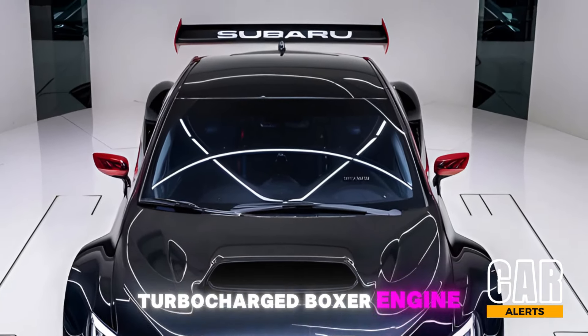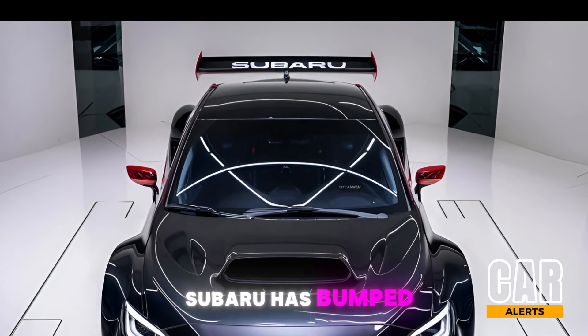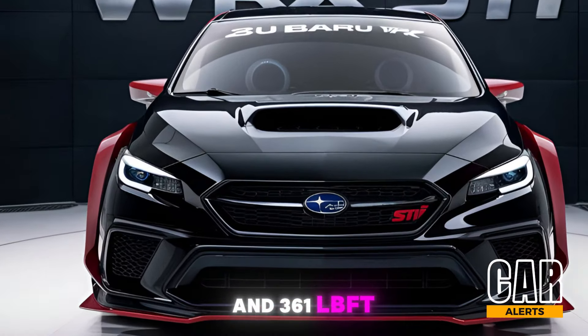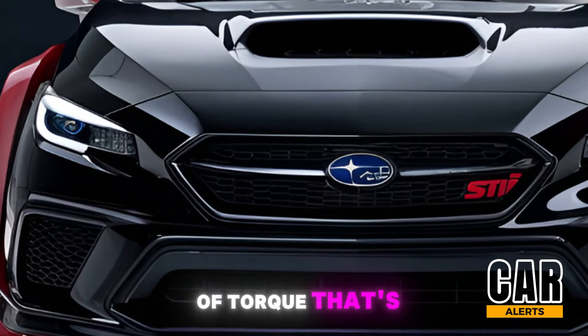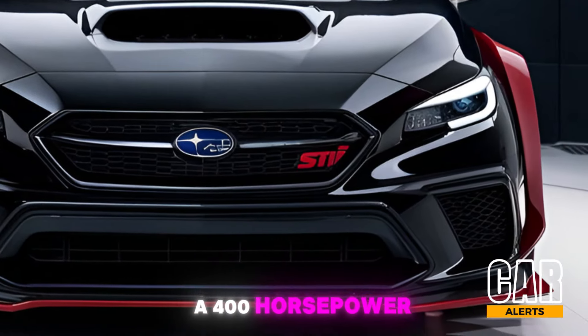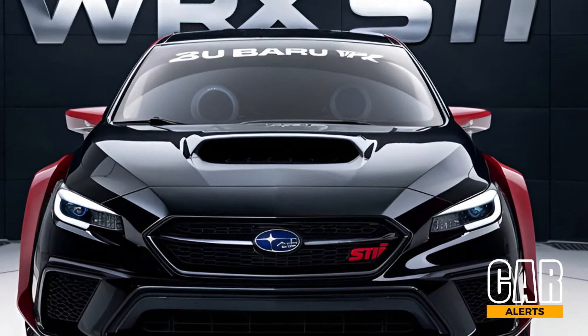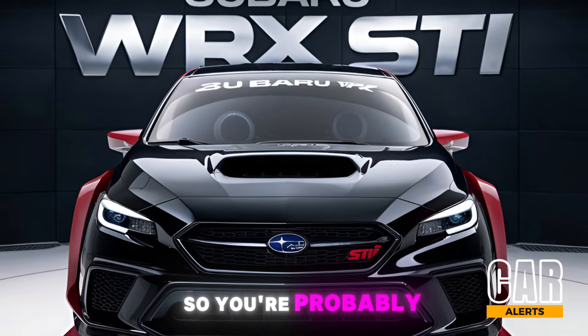Subaru has bumped up the power output, so now we're looking at around 400 horsepower and 361 lb-ft of torque. That's right — 400 horsepower, a serious upgrade from previous models.